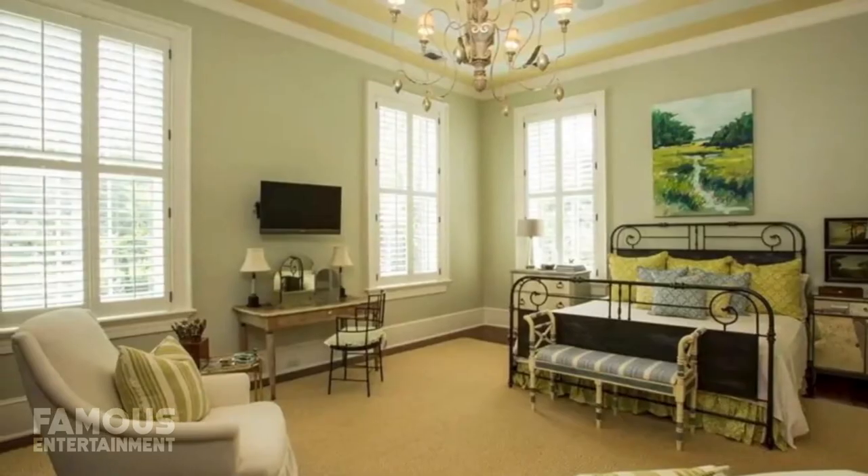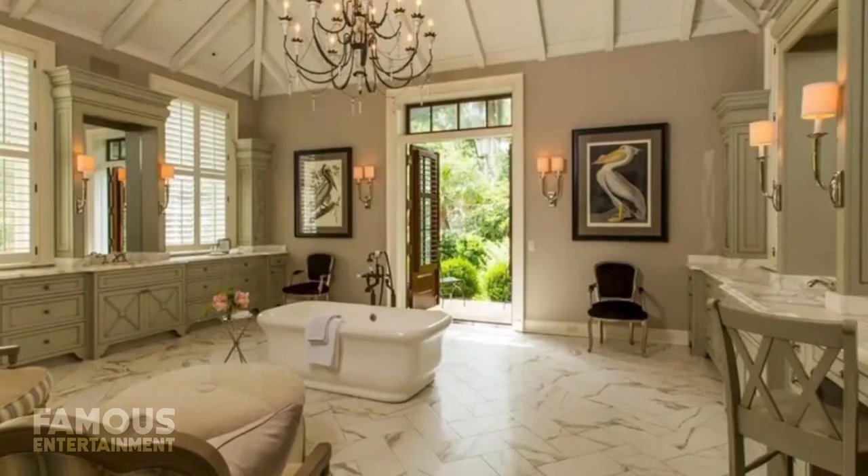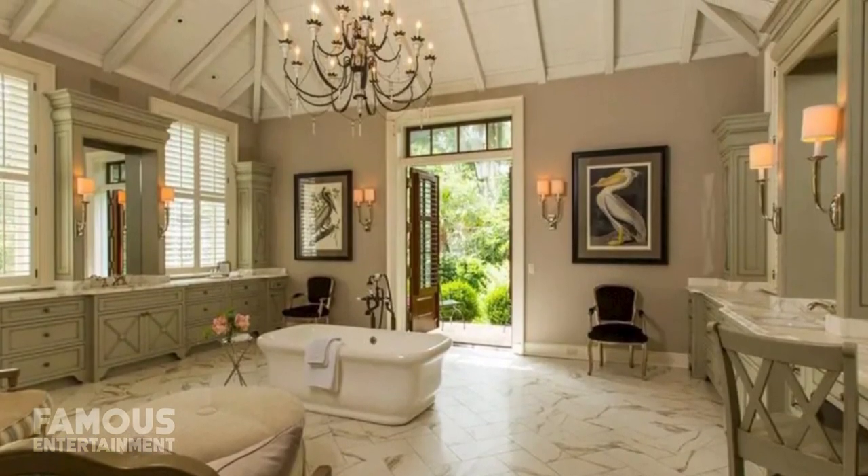Even with eight bedrooms as well as nine bathrooms, this expansive property still manages to maintain a warm and inviting atmosphere that includes luxury details like charming salvaged fixtures, soaring ceilings, and exposed beams at every turn.